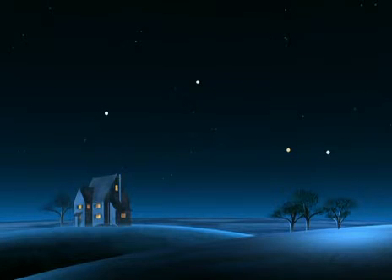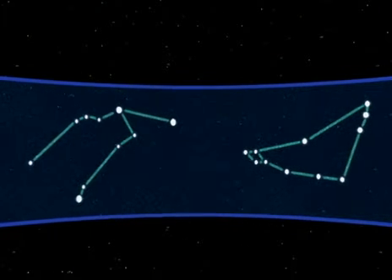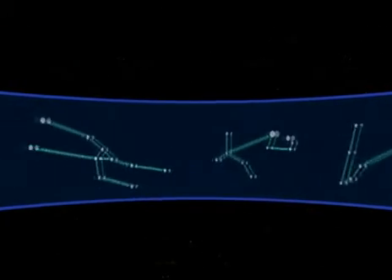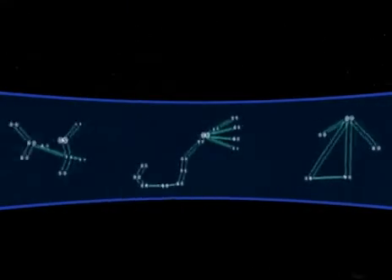To help you get your bearings during this year-long voyage, here's a frame of reference: the Zodiac. The Zodiac is an imaginary band where groups of stars are set out — constellations marking the different sectors of this vast backdrop. The constellations of Capricorn, Aquarius, Pisces, Aries, Taurus, Gemini, Cancer, Leo, Virgo, Libra, Scorpio, and Sagittarius.